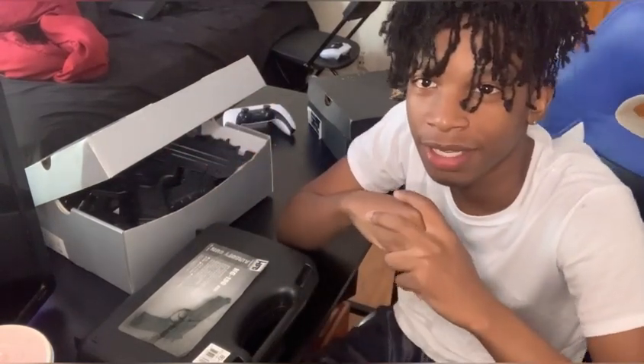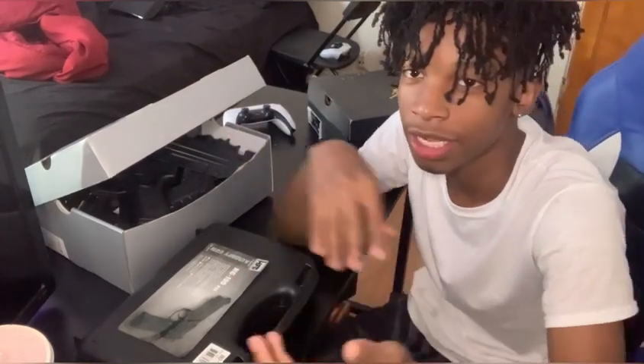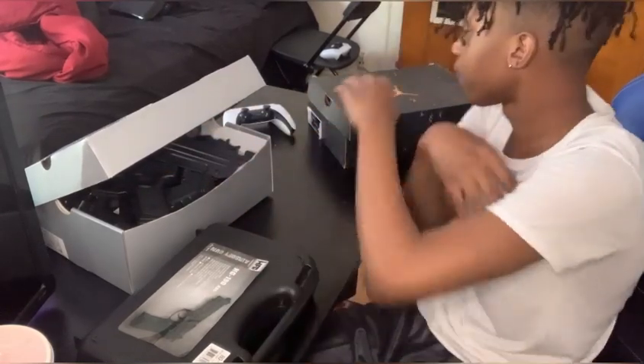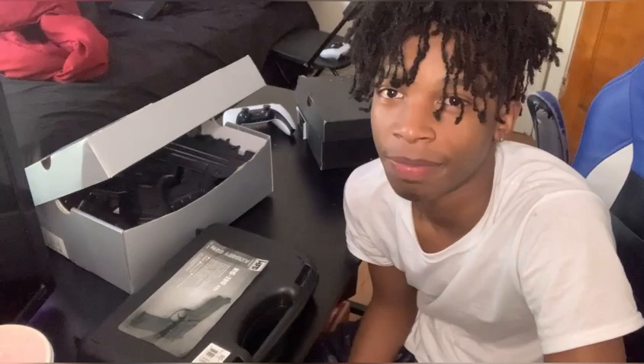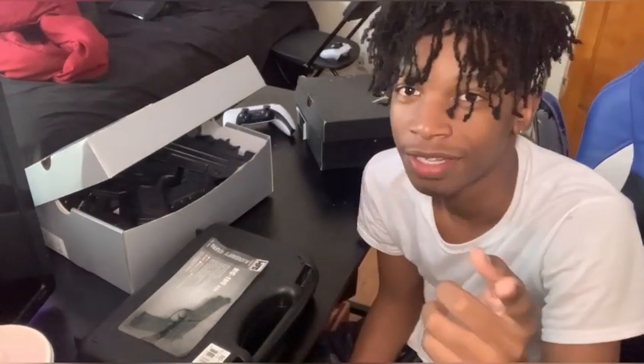I got some more BB guns from Dan, so we're finna be doing an updated version. Y'all see I got all my guns right here — got some in the box, this right here, this over here. I'm finna be showing y'all my BB gun collection from the best ones to the least ones, so let's get into this video.